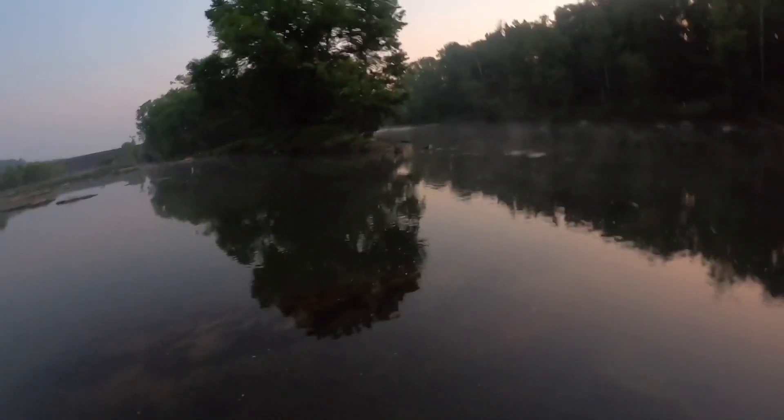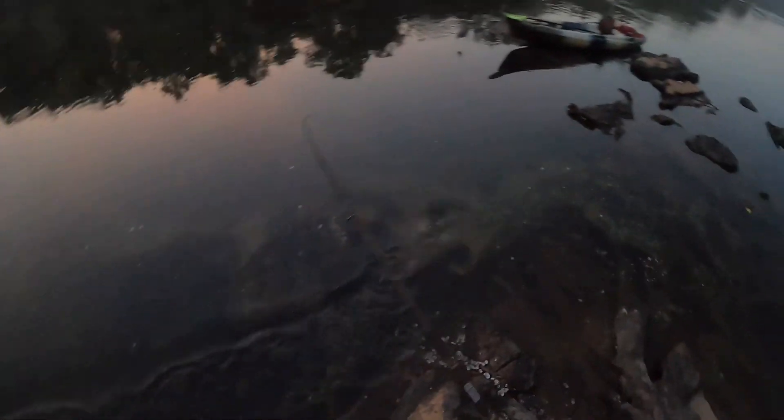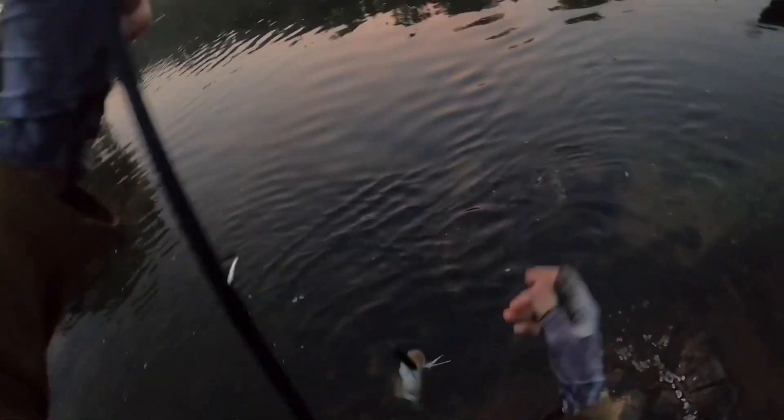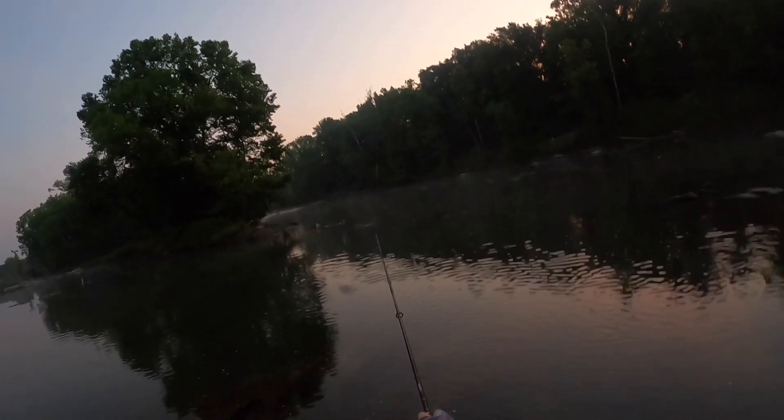Something's on it — there we go! First topwater fish of the day. He might have just came off there... no, he's right there. First topwater smallmouth of the day. Not too shabby. Quick release. All right guys, first fish of the day, not too bad — about a one pounder. I'm going to see if we can catch more over there. Sometimes there's more next to them.